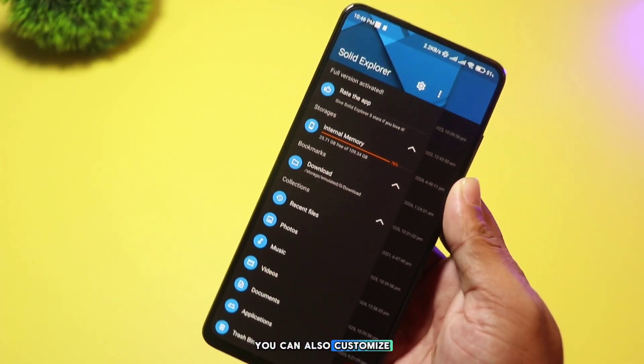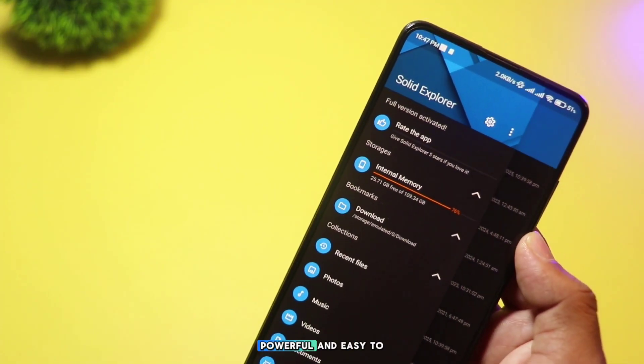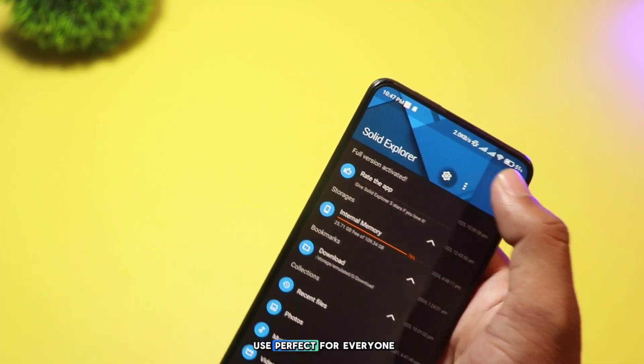You can also customize the app's themes to match your style. Solid Explorer is versatile, powerful, and easy to use. Perfect for everyone.